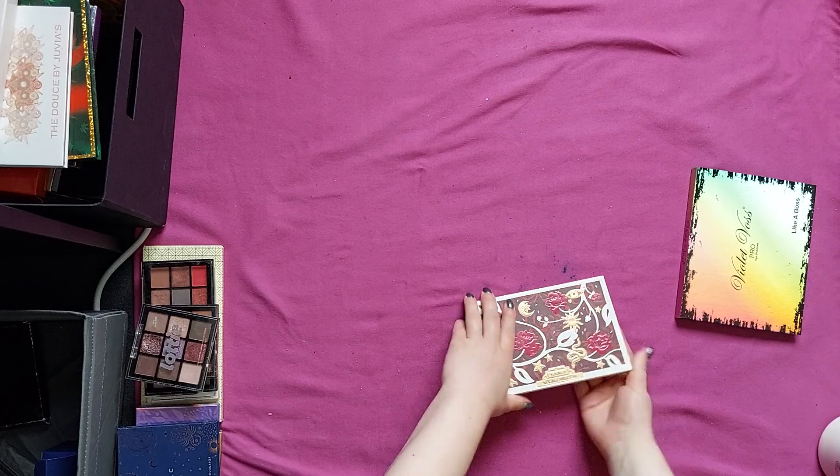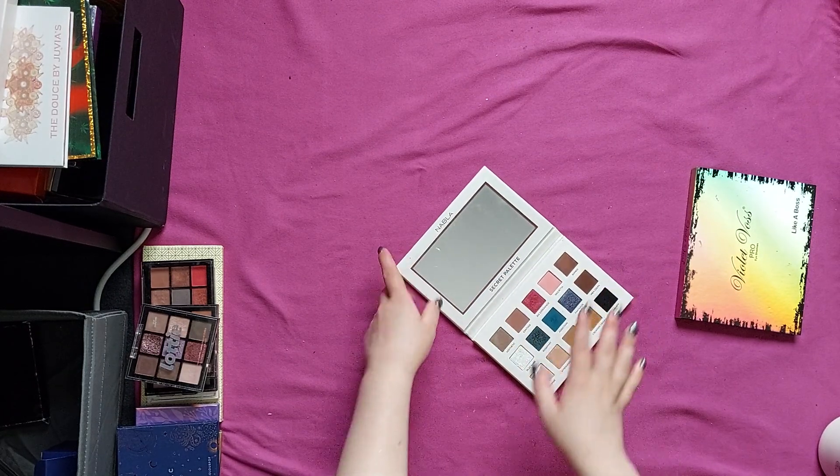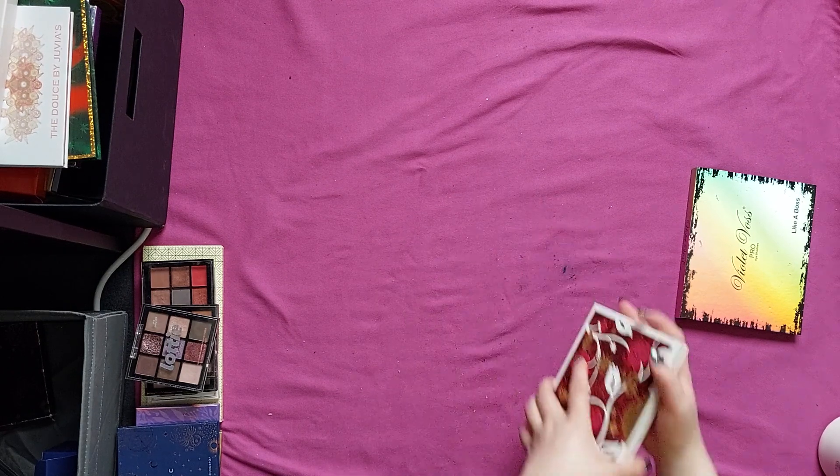Then we have the Nabla Secret Palette. I haven't gotten so many looks out of it that I loved it, however I really love it by packaging and color scheme. So I definitely want to use it more, try it more, see what looks I can create with it. This is going to be staying.